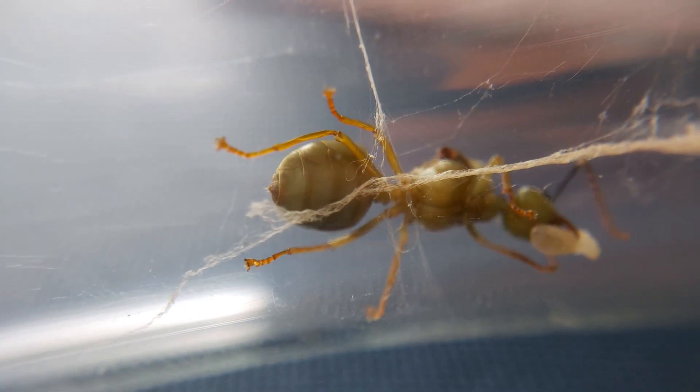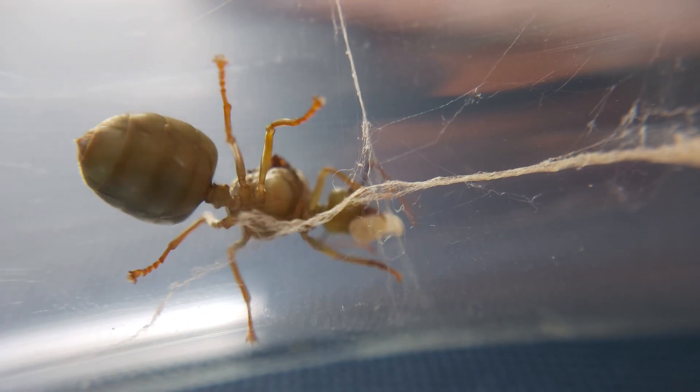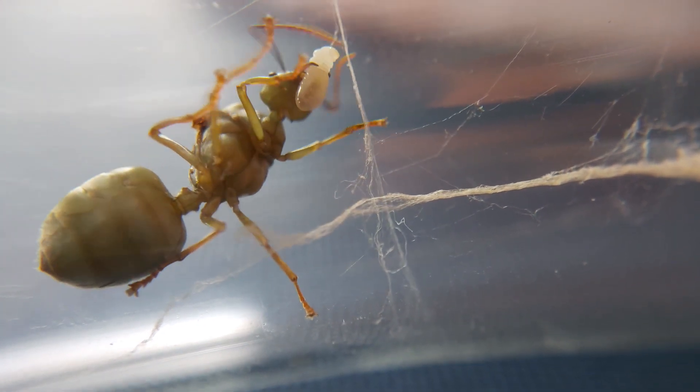We also captured the rare sight while she was weaving the silk of her larvae inside the test tube. It's awesome to capture those moments, right?